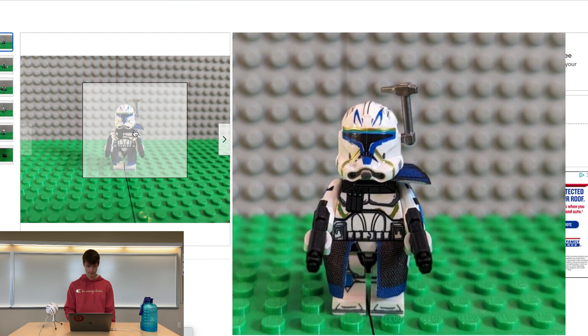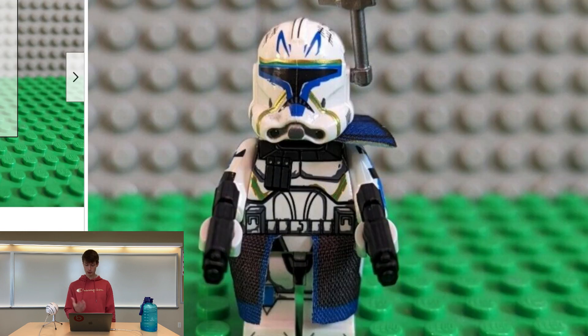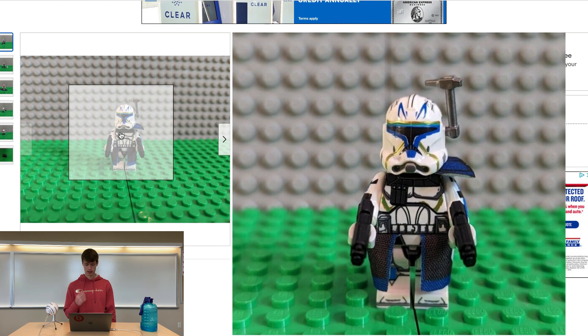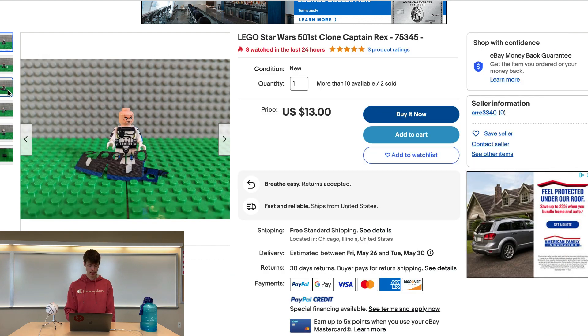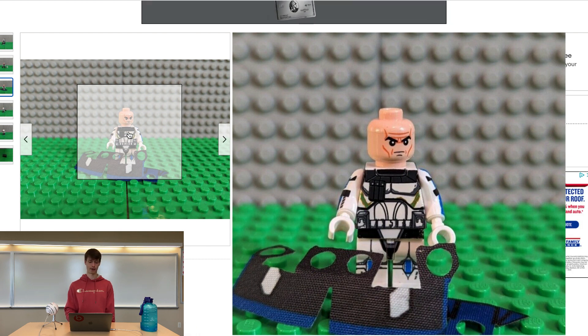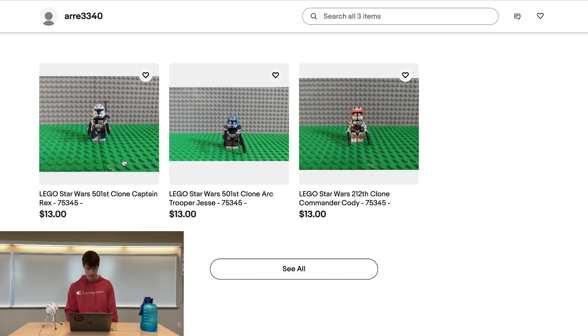His pauldron — I think that's what it's called — and the waist cape look actually really good. Interestingly, LEGO has been moving away from the actual fabric pauldron or waist cape; they've been printing it, which I really don't like. So he looks pretty solid for a fake clone trooper. It's just that head that's really throwing you off, and the quality of the plastic is probably not great. Let's check out this seller — looks like he's also got Jesse and Commander Cody, same thing, 13 bucks each.